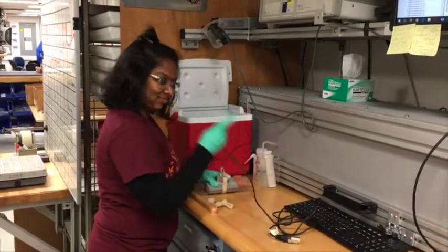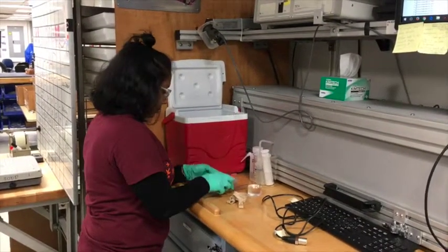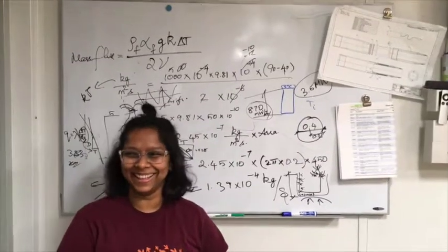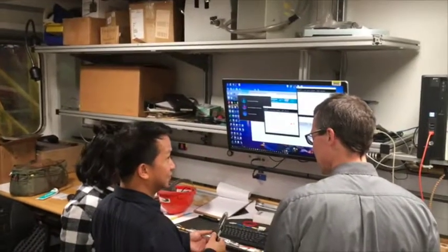Mainly I work on measuring thermal conductivity of the recovered core samples, and with respect to the downhole measurements I'm particularly interested in the temperature measurements that we make downhole. We use these numbers as a foundational stone for building much more complex numerical models of the volcano — these are the parameters and boundary conditions used in numerical modeling. When you simulate the entire volcano based on these field-observed conditions, it gives you a better result of how the volcano is working.